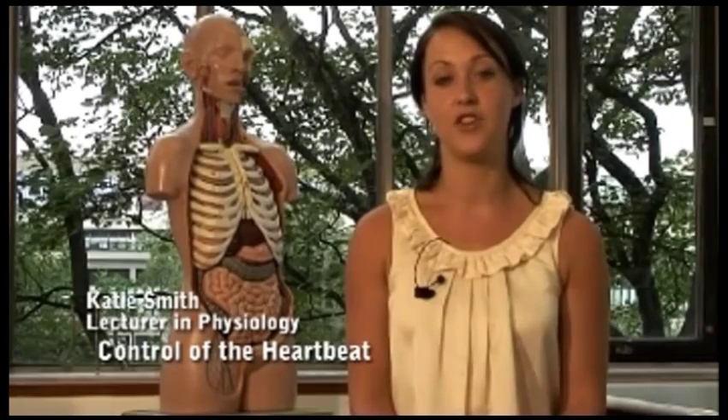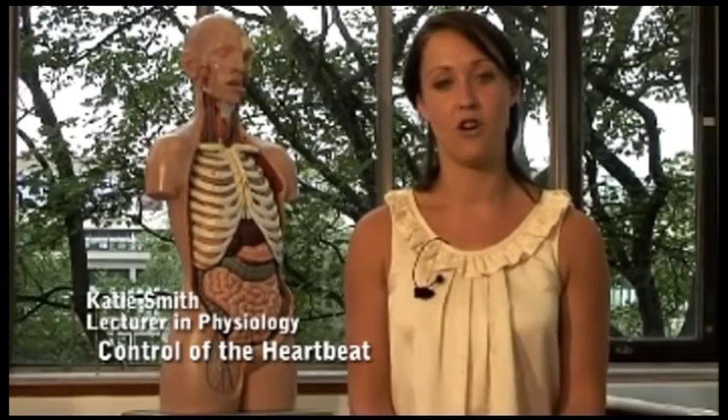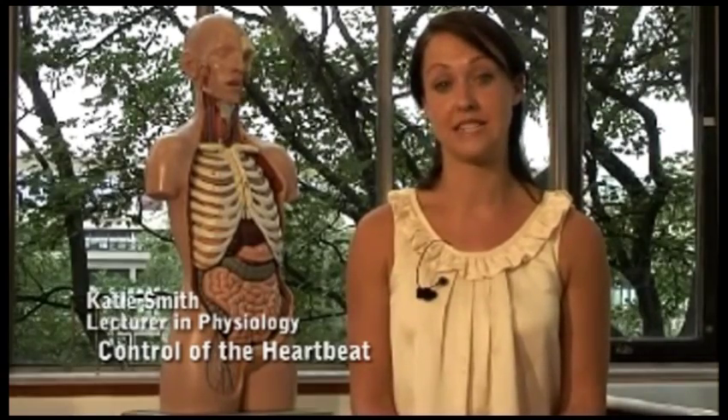Hi, my name is Katie Smith. I am a lecturer in Physiology at the University of Leeds, and this talk will look at the control of the heartbeat. The heart and circulatory system are vital for supplying the organs with oxygen and nutrients, and also for removing carbon dioxide and waste products.